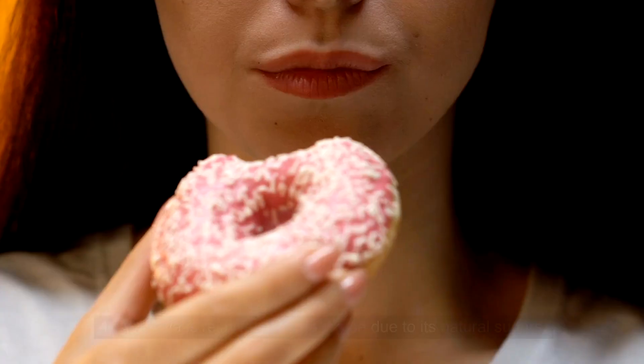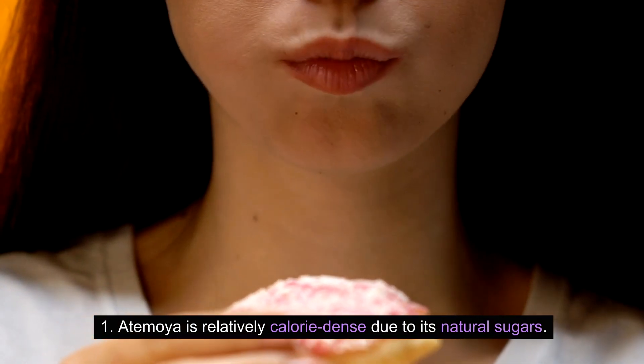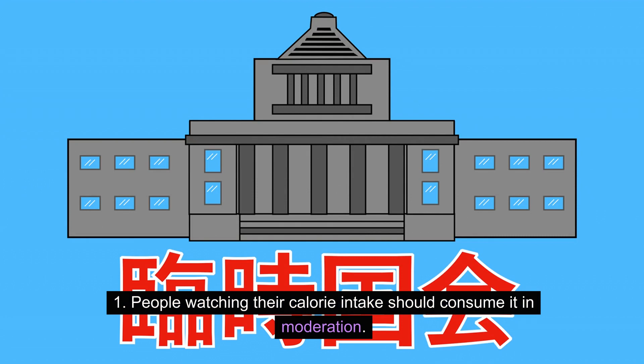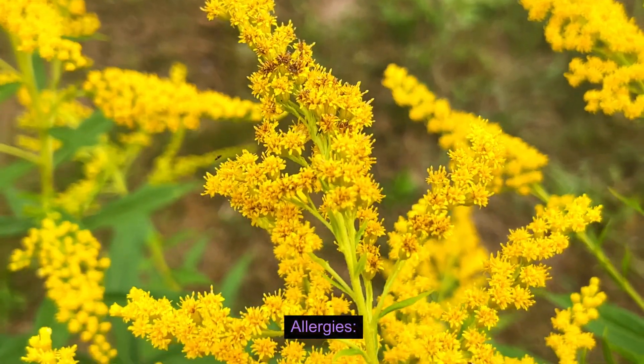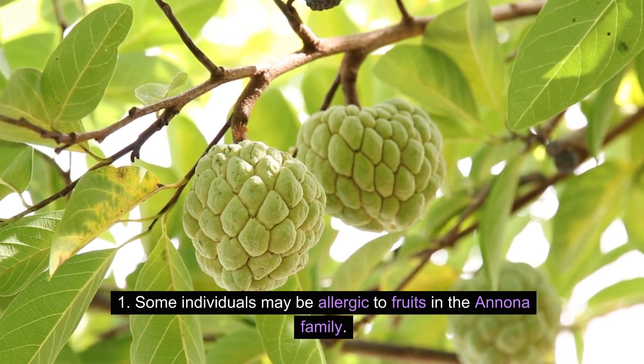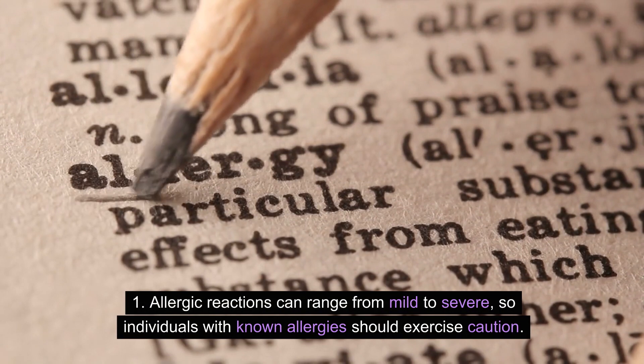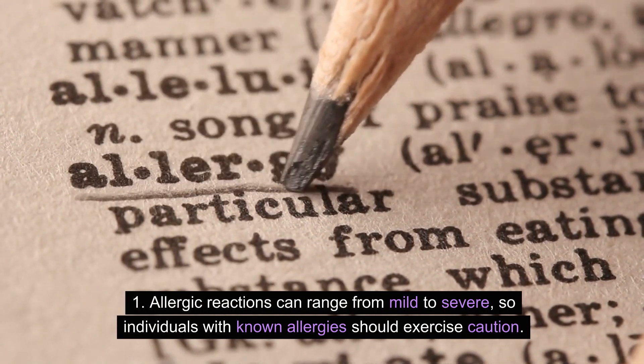Caloric Density: Atemoya is relatively calorie-dense due to its natural sugars, so people watching their calorie intake should consume it in moderation. Allergies: Some individuals may be allergic to fruits in the Annona family, and allergic reactions can range from mild to severe, so those with known allergies should exercise caution.